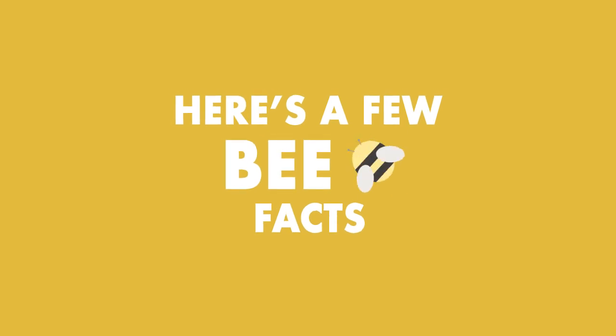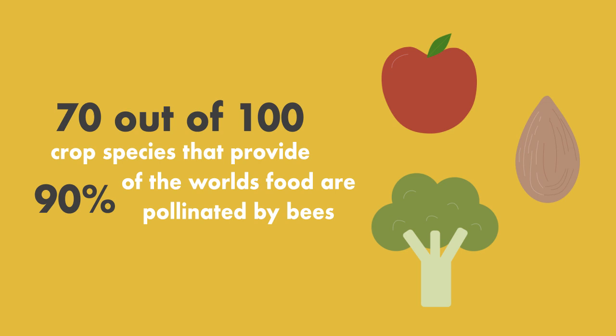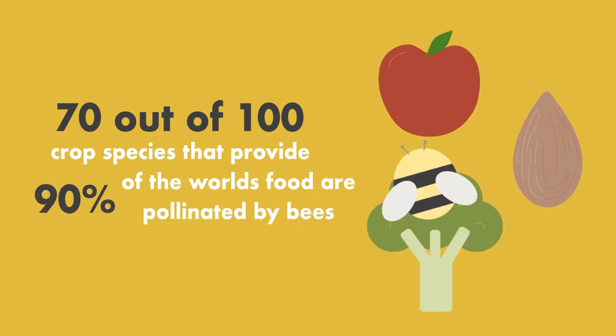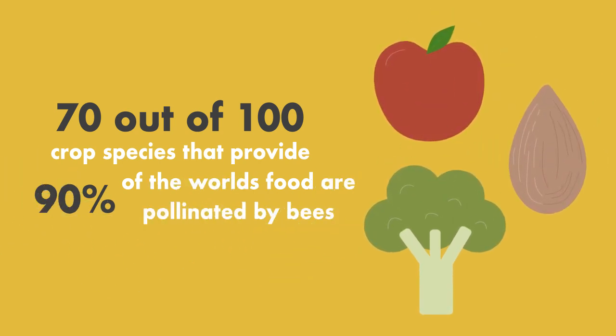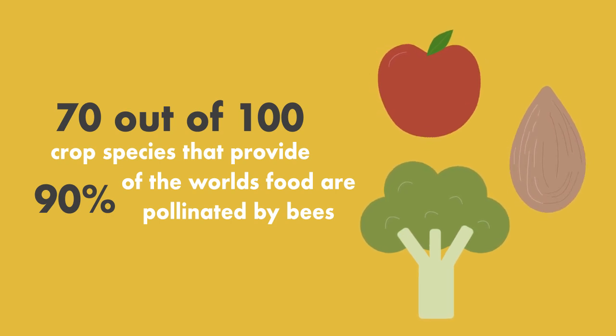Here are a few bee facts to start off with. A whopping 70 out of 100 crop species that provide 90% of the world's food are pollinated by bees. Some of these crops include apples, almonds, broccoli, cherries and blueberries, to name but a few.